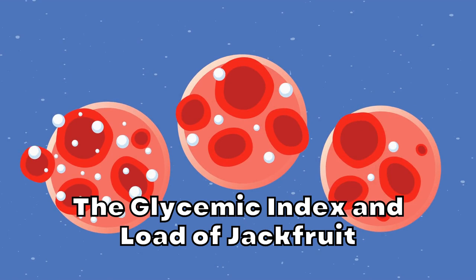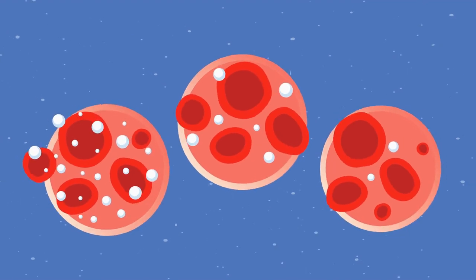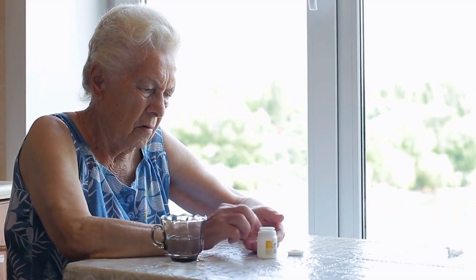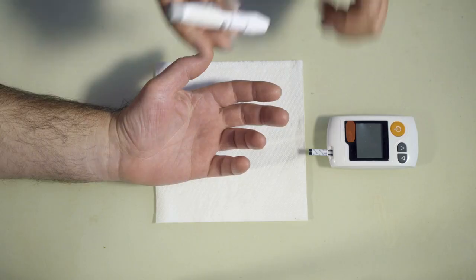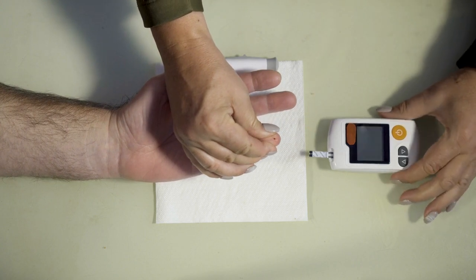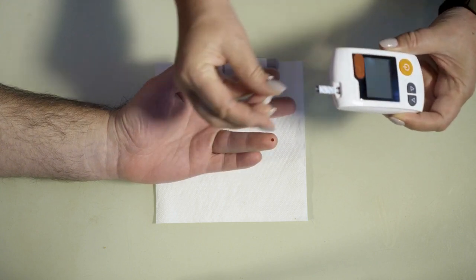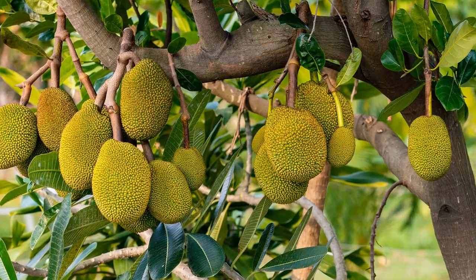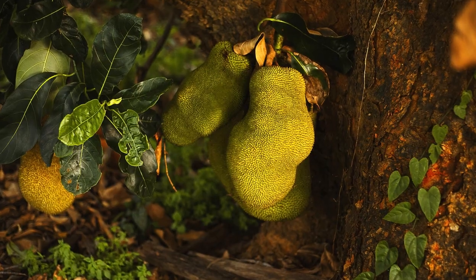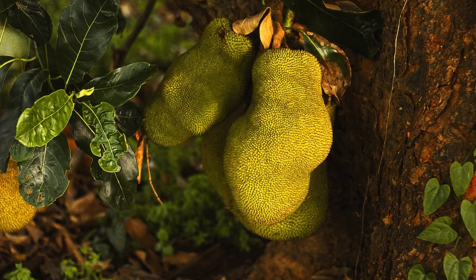The Glycemic Index and Glycemic Load are essential factors to consider when examining the impact of jackfruit on diabetes. Jackfruit has a medium GI of around 50. The Glycemic Load is a measure that takes into account both the GI and the amount of carbohydrate present in a food. Food with a low GL has a more gradual impact on blood sugar levels, which is beneficial for individuals with diabetes. A study published in the journal Food Chemistry, 2012, analyzed the glycemic index and glycemic load of different jackfruit varieties. Researchers found that the GI of jackfruit varied depending on the variety and stage of ripeness, with unripe jackfruit having a lower GI than ripe jackfruit.